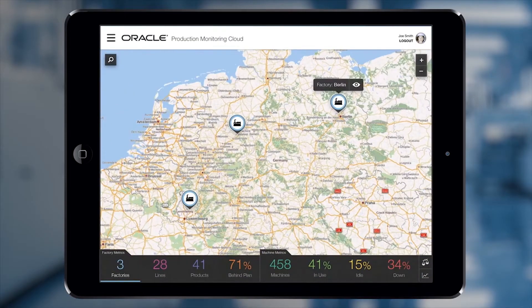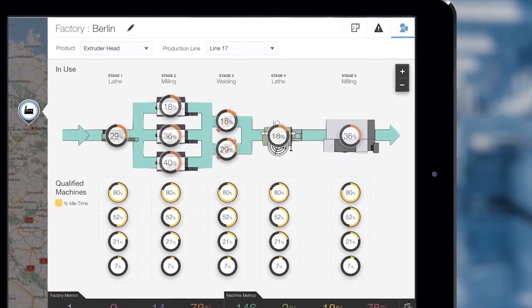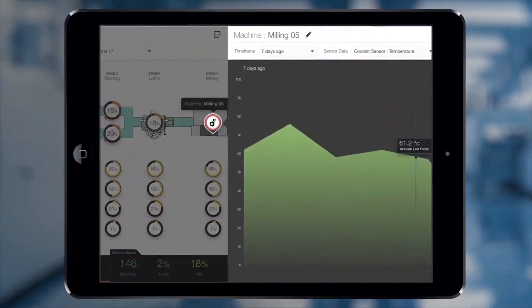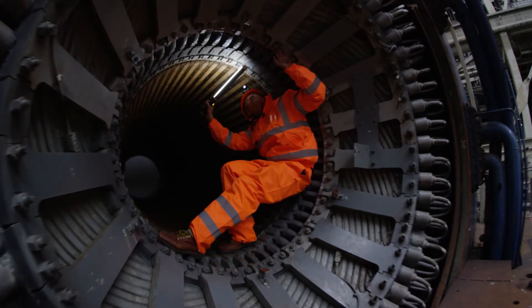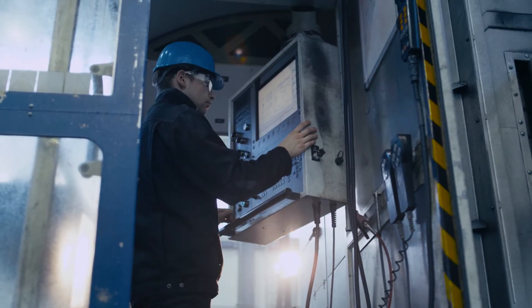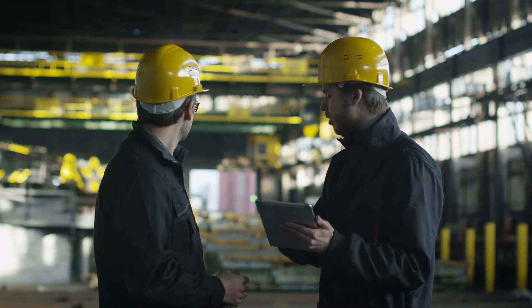Oracle IoT Production Monitoring Cloud helps our customers visualize and analyze the acoustic data that we generate. And then you have a comparative to an expert human technician which is sitting there paying attention 24/7 to figure out if anything is going out of the ordinary and raise an alert.